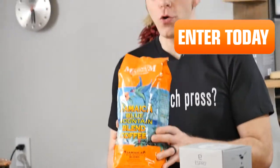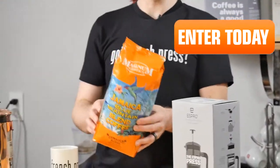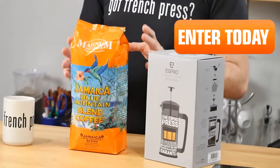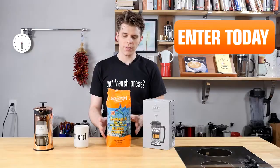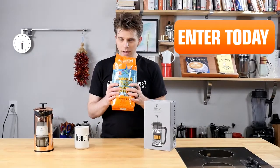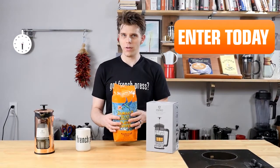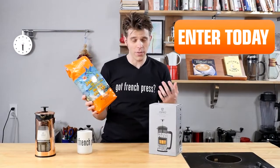Next up, I have two pounds — that's right, two pounds — of coffee beans, and not just any coffee beans. This is the Jamaica Blue Mountain Coffee and it's whole bean. It smells really awesome. This is perfect for a French press. I can smell it even like this, and that's just through some of the breather in the bag. This is a really awesome bag of coffee and it's two pounds of it, so you can't go wrong with that.